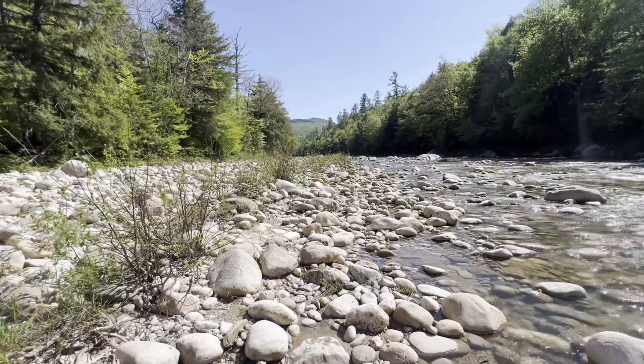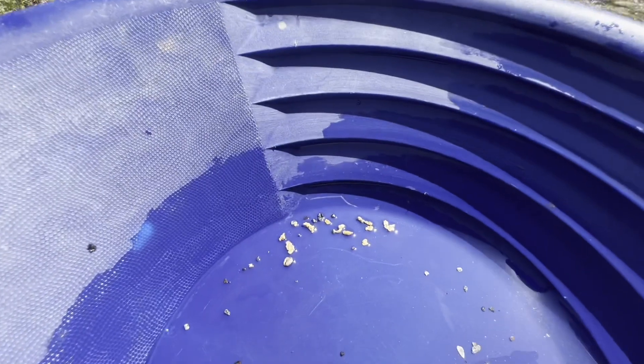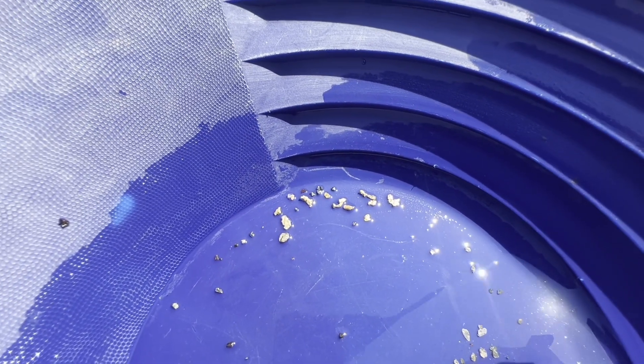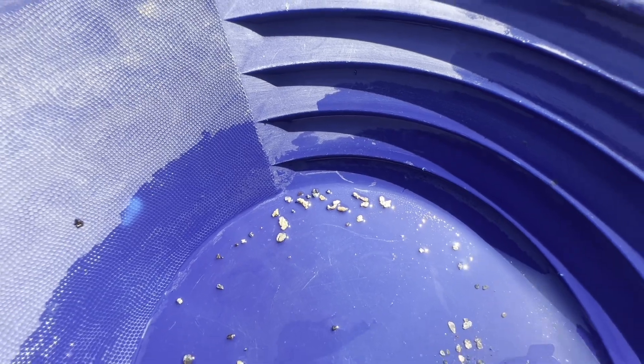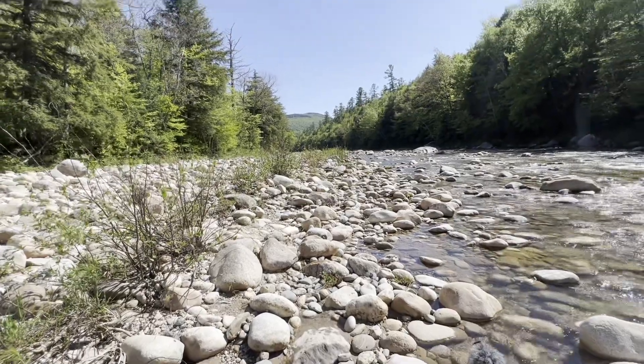We got the bigs worked down — look at these big old chunks. That's some good-looking gold. We'll get it in the bottle with all the smalls and I'll show you a total.